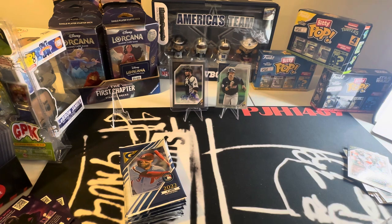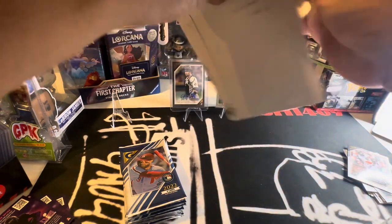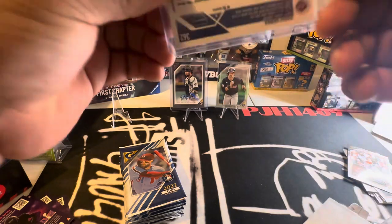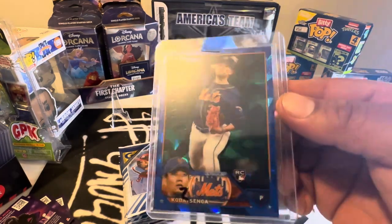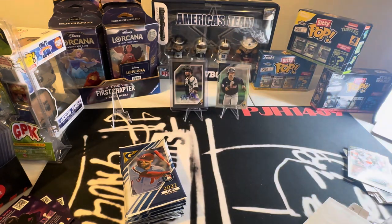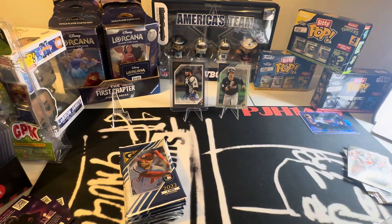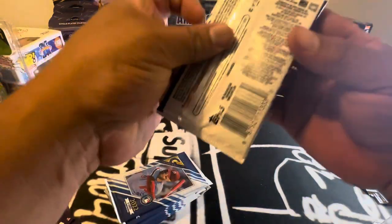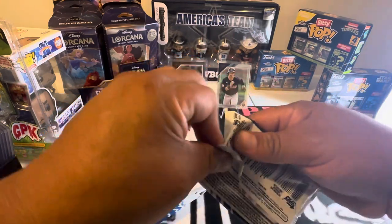One more mail item. Let's see what this is. Oh — Kodai Senga. That is the Sapphire — just a base rookie. It was real cheap and I saw it there, so I won the auction. I put a bid on there, literally like a couple bucks. It's a nice little card to have.